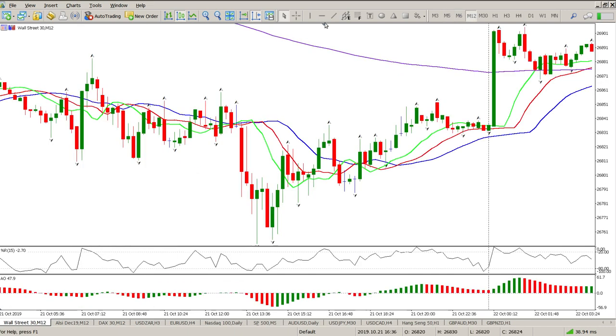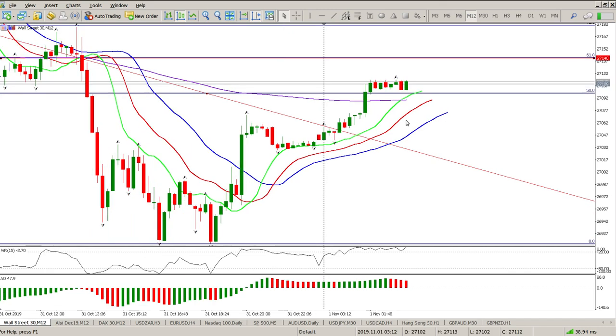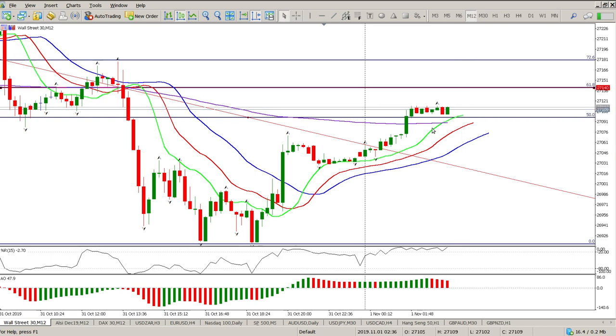Pretty much a mixed bag at the moment. For me on a Friday non-farm payrolls day I'm going to stay well away until after non-farm payrolls and then look at what's on offer. There's probably another 30 points available right now but I'm not saying I want to take that right now.